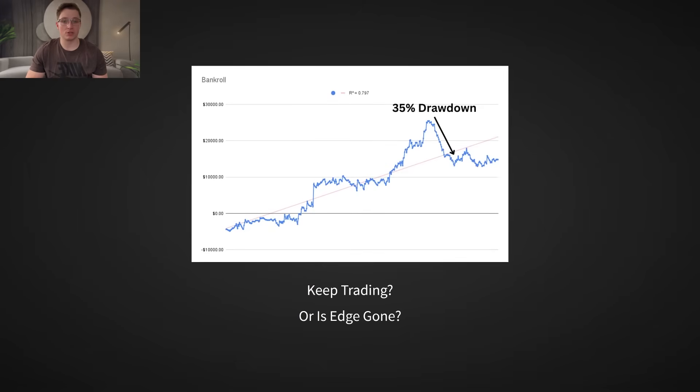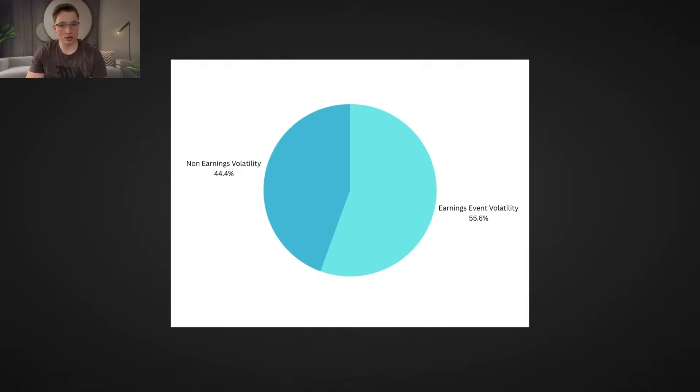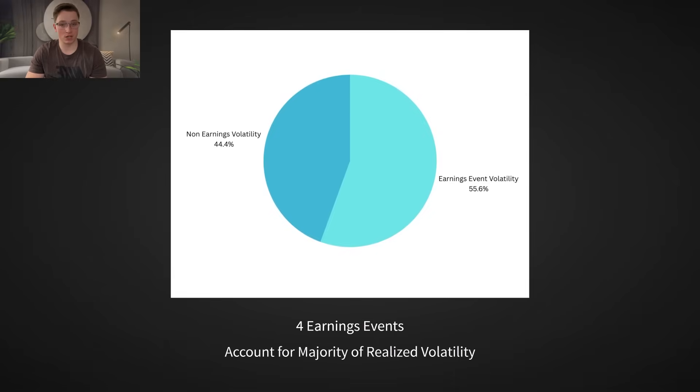Later in this video, I'll show you the data that answers this exact question. So what's the strategy? Selling earnings volatility. That's it. That's the strategy. It sounds simple, but there's a lot of nuance we will address with the data later in the video.